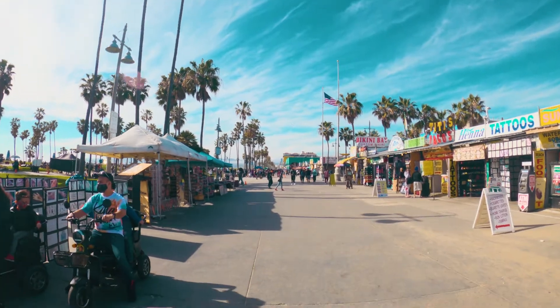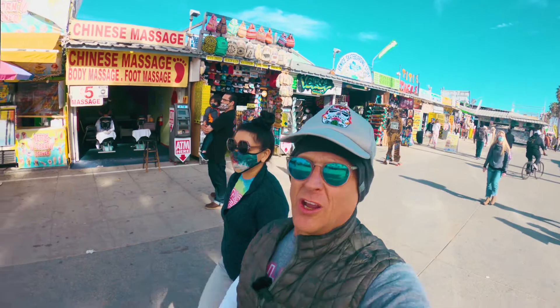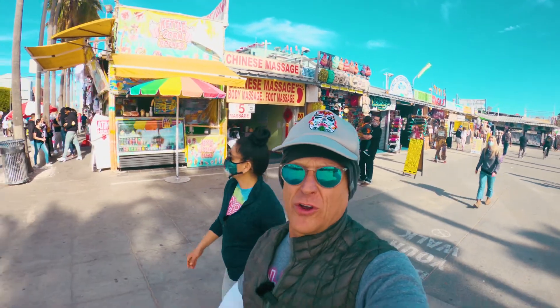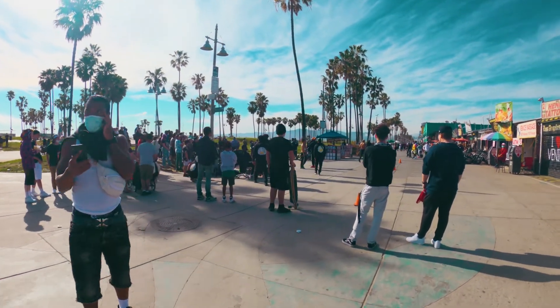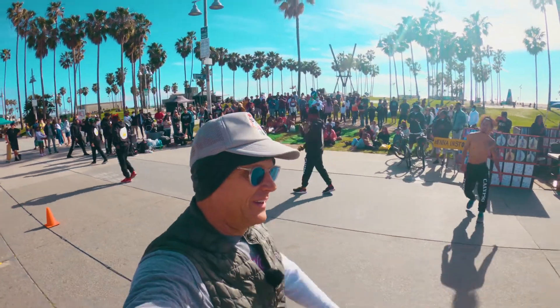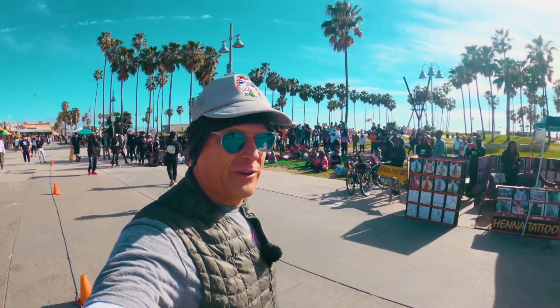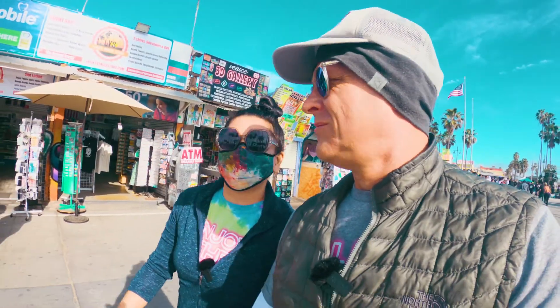I'm interested to see how far these microphones could actually go. So we're going to check it out around Venice Beach — walk around some corners, test these out to see how well they work and if there's any interference. Let's go to the Venice Beach boardwalk. Okay we're coming up to some people and entertainment. We're going to see how these microphones work when there's a lot of background noise.